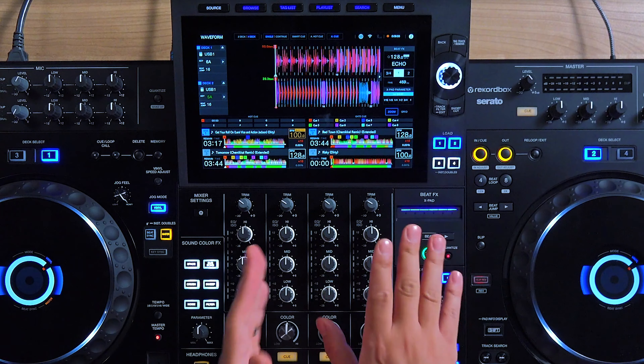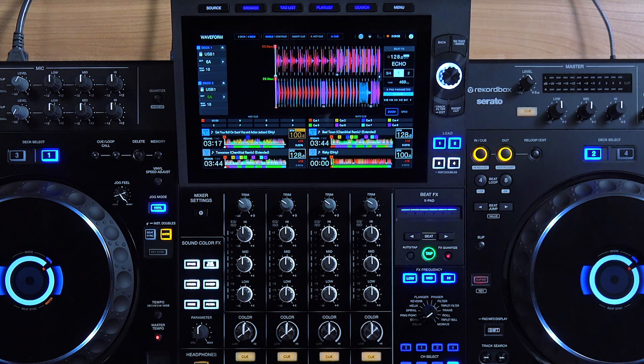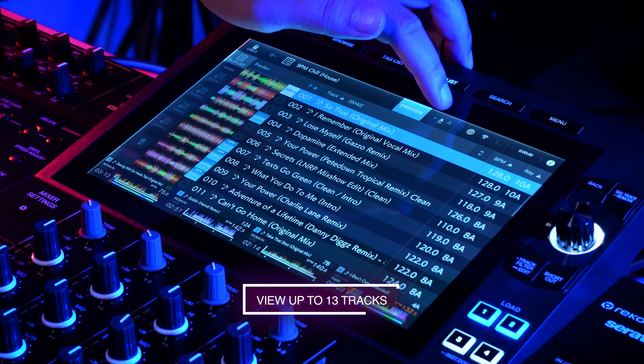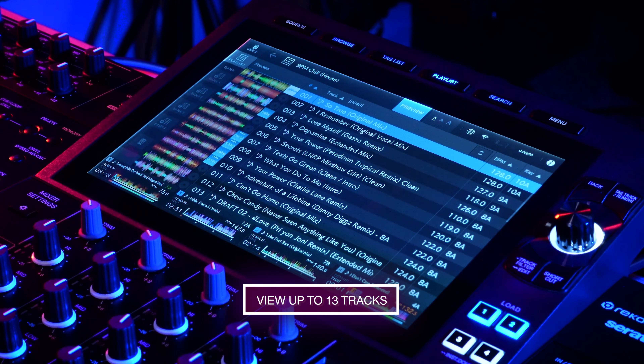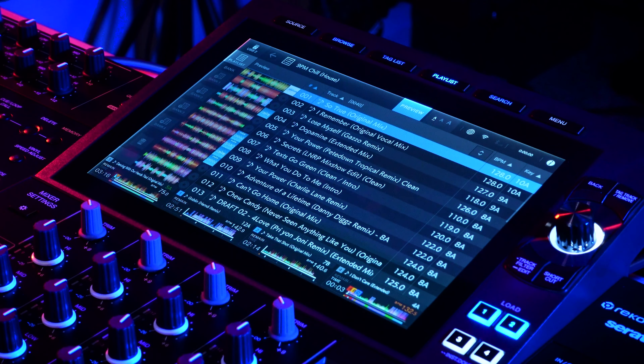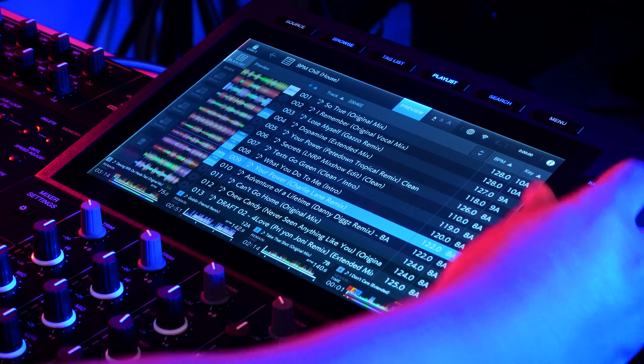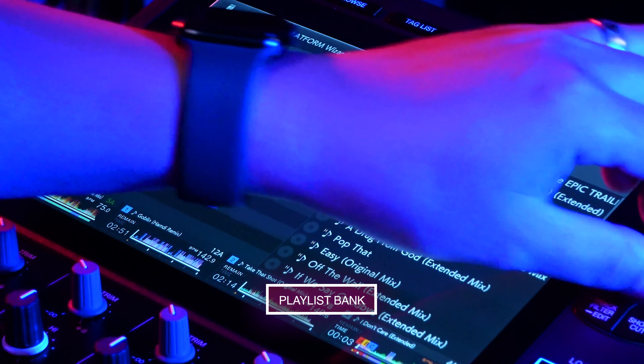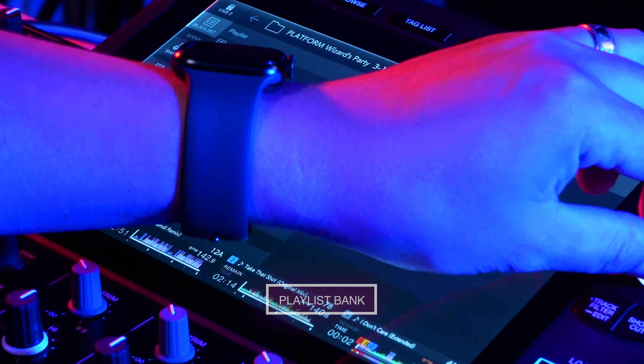The XDJ-AZ's new 10.1-inch capacitive touchscreen doesn't just give you more visual information, but it makes everything easier to control as well. You can view up to 13 listed tracks at once, which is an improvement from the eight you could view on the XDJ-XZ's smaller display. It now has Playlist Bank, which allows you to store and quickly access four of your favorite playlists.